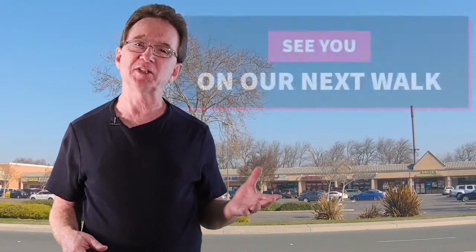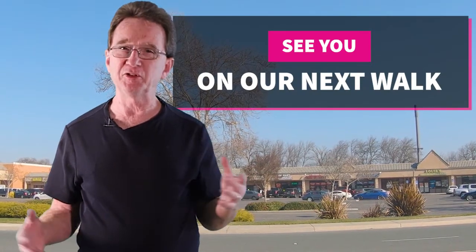Thank you for joining us on our Daily Neighborhood Walk. Please like and share this video. And if you're even considering buying or selling real estate in the next couple of years, you'll want to subscribe to our channel. If there's a neighborhood in the area that you would like us to visit, let us know down in the comments and we'll see you next time.